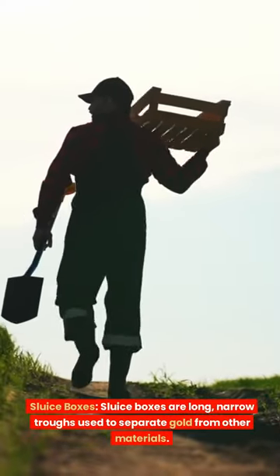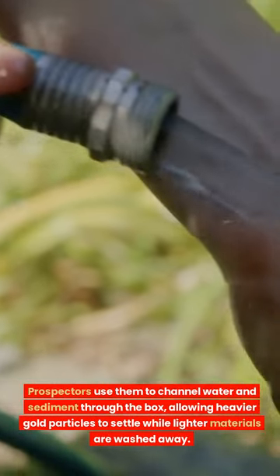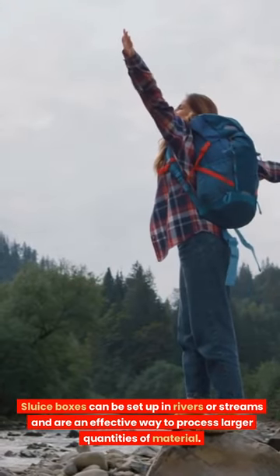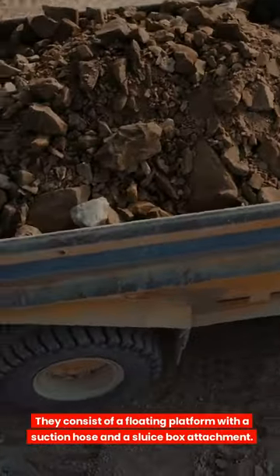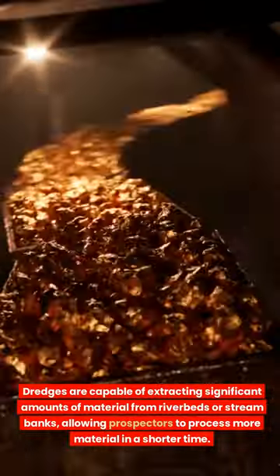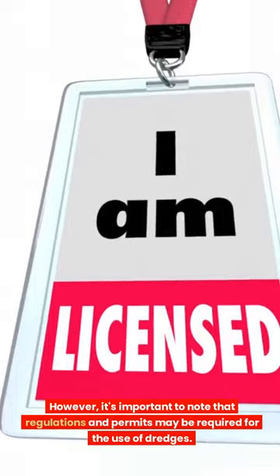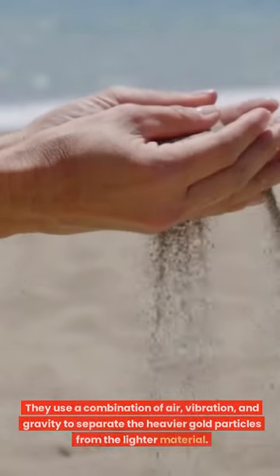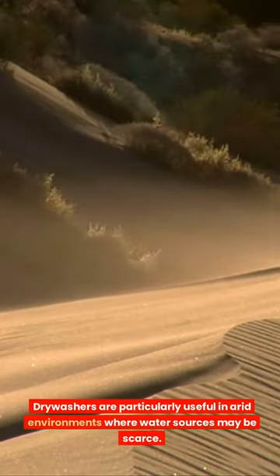Sluice boxes are long, narrow troughs used to separate gold from other materials. Prospectors channel water and sediment through the box, allowing heavier gold particles to settle while lighter materials are washed away. Dredges are larger-scale equipment consisting of a floating platform with a suction hose and sluice box attachment, capable of extracting significant amounts of material from riverbeds — though permits may be required. Dry washes are machines that use air, vibration, and gravity to separate heavier gold particles from lighter material, particularly useful in arid environments where water is scarce.